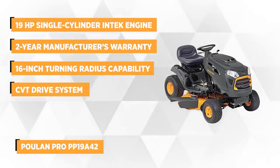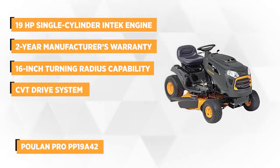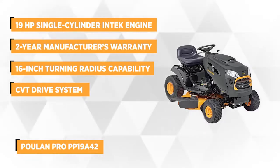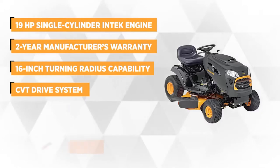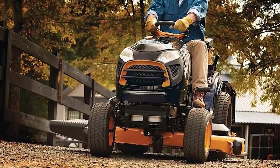This powerful performance riding mower has a 42 inch reinforced steel cutting deck that delivers exceptional results. It's powered by a Briggs & Stratton 19 horsepower single-cylinder InTek engine with a CVT drive system and a two and a half gallon fuel tank.